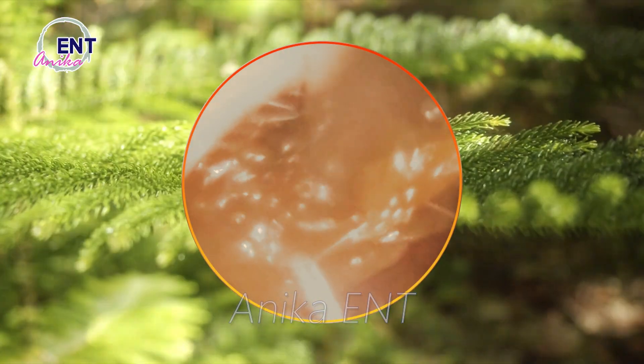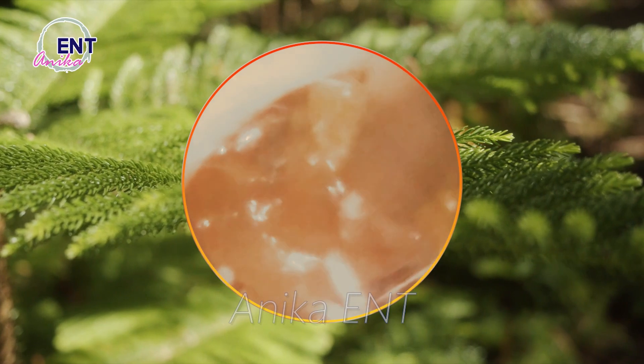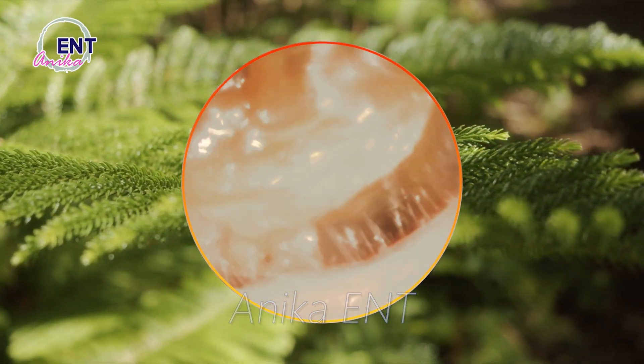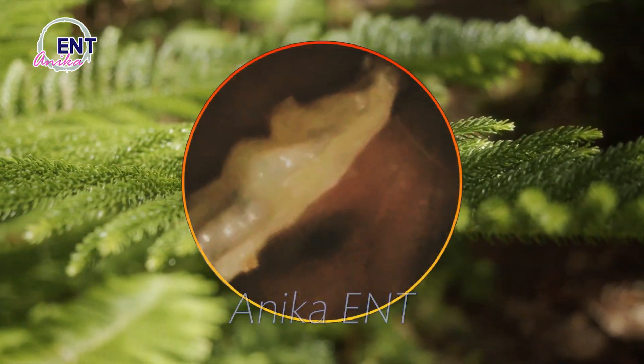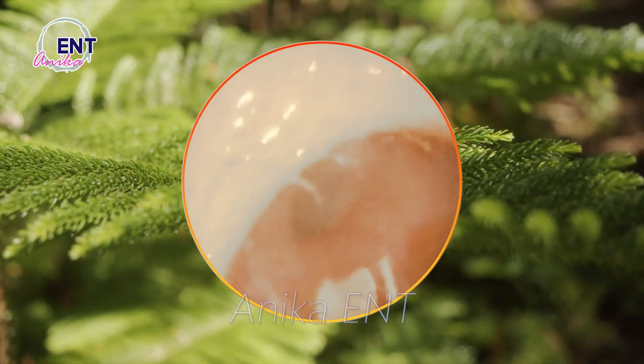The texture and color of earwax can vary from person to person. Some people have wet and sticky earwax, while others have dry and flaky earwax. The color can range from light yellow to dark brown. Fascinating, right?